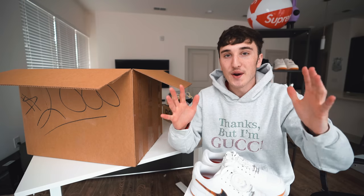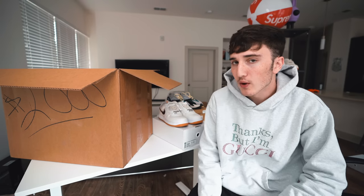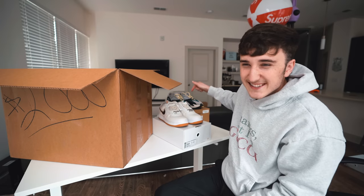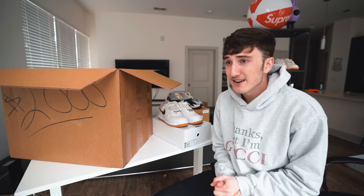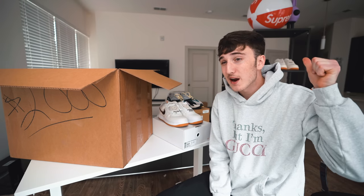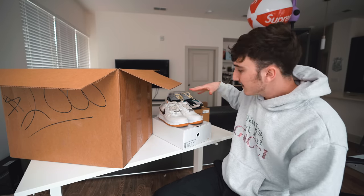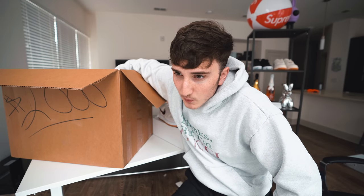Looking at values: the Yeezy 700 size 11 is going for $400, so I could sell those for an easy $325. The Salehe Bembury collab in size 10.5 is going for $730, so I could probably sell those for $600 as a hookup price. I might sell the Salehs and keep the retail pair since I got those for $150. Combined these two shoes alone are easily worth $1,000, and there are obviously more shoes in here.